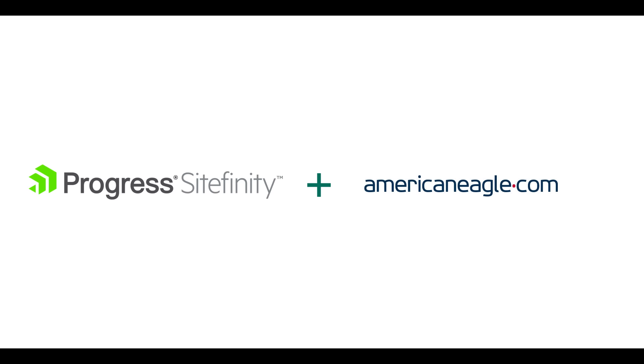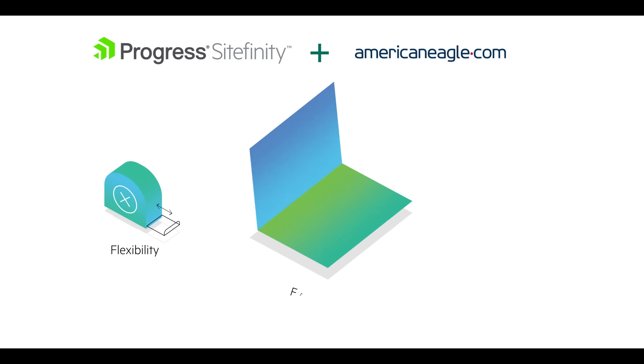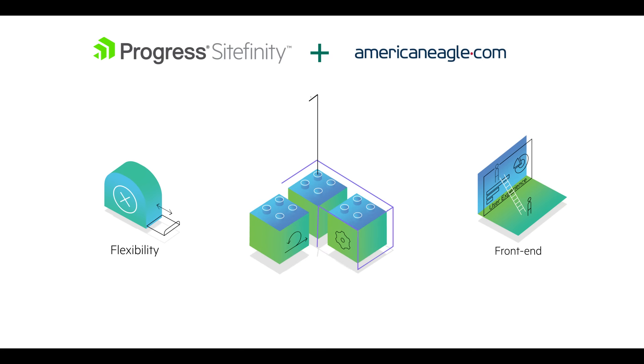When Gulfstream Park came to AmericanEagle.com, they were looking for a catalyst to enact change across not only their entire company but their digital experience. When we looked for a solution for Gulfstream Park, Progress Sitefinity was a natural selection. It gave us the flexibility that we were looking for, it allowed us to be as creative as we wanted on the front-end user experience, and gave us the tools to create an information set and user experience that is basically untouched by other parks across the country.